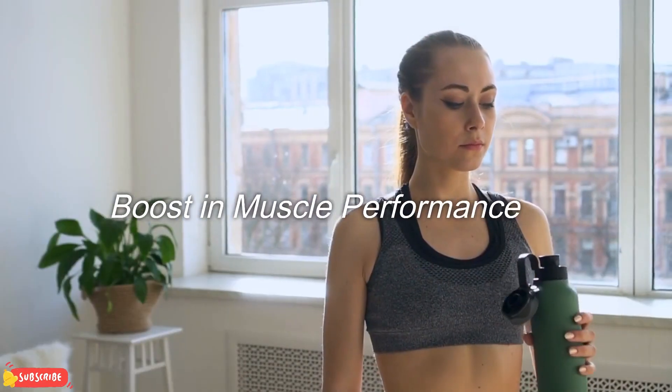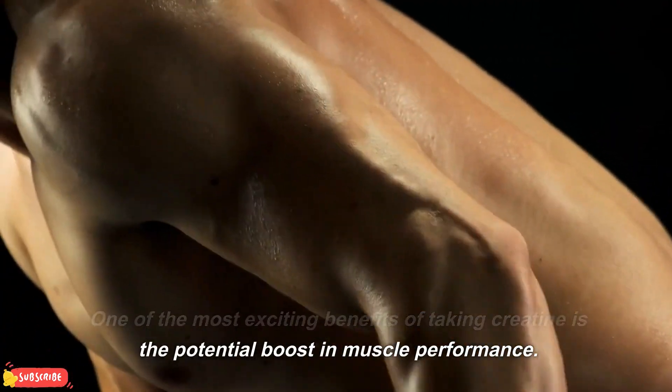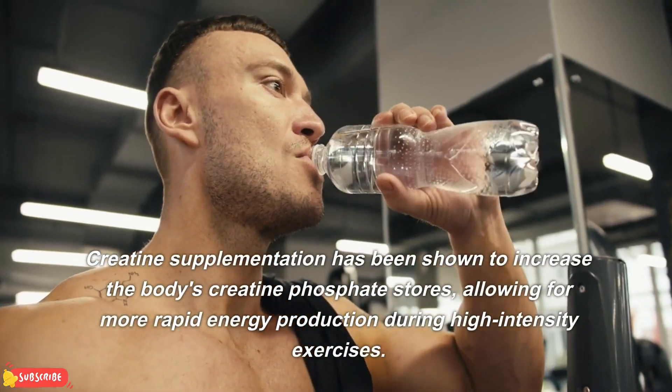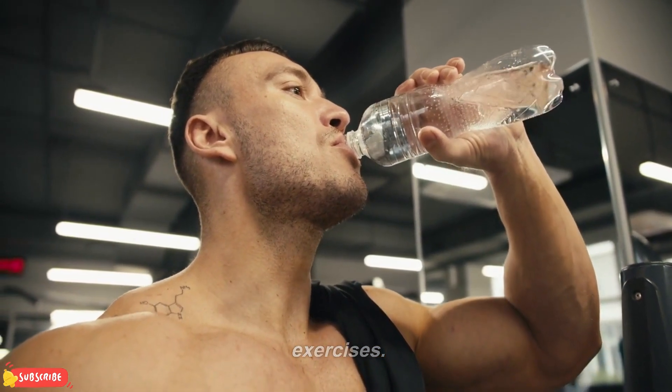Boost in muscle performance. One of the most exciting benefits of taking creatine is the potential boost in muscle performance. Creatine supplementation has been shown to increase the body's creatine phosphate stores, allowing for more rapid energy production during high-intensity exercises.